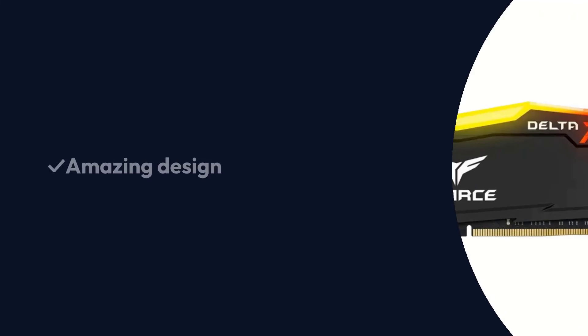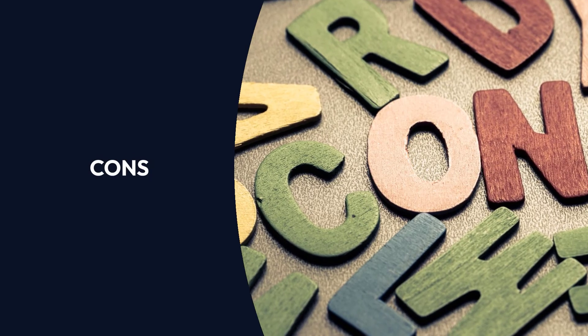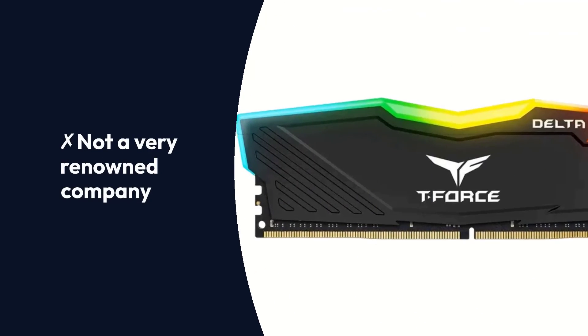Pros: Amazing design, great value. Cons: Not a very renowned company.